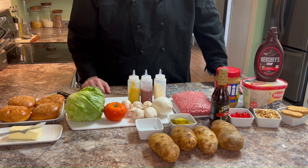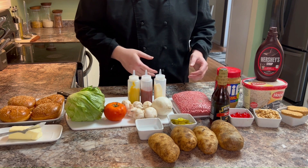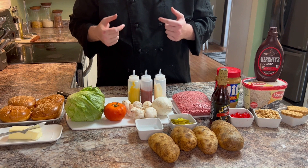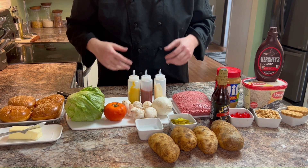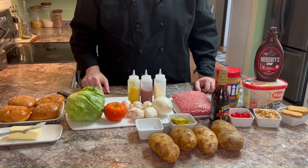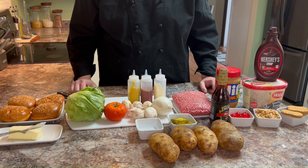Now when a dedicated fan suggests that we take on the Five Guys classic — the irresistible burger, those legendary fresh Cajun fries and that iconic peanut butter shake — and make them better, well you already know I'm all in. So grab your appetite and buckle up because we're about to elevate these favorites to a whole new level of taste and satisfaction.